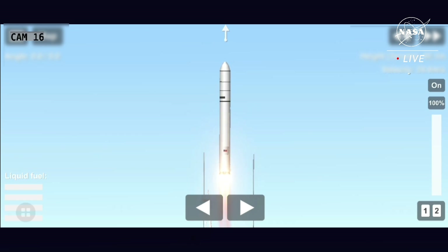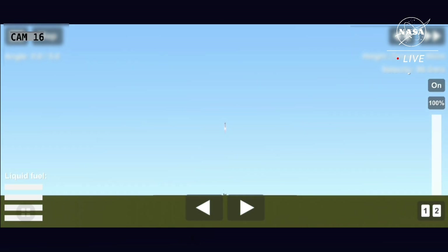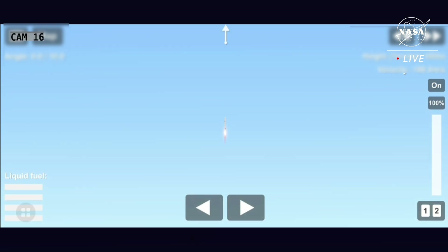And we have liftoff of Antares for NG-16, ignition along its flight facility. Engine at 100%. The SS Ellison Onizuka now on its way to the International Space Station to deliver more than 8,200 pounds of cargo.